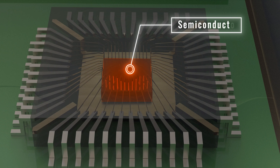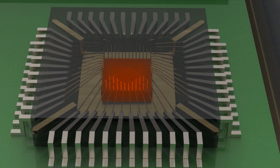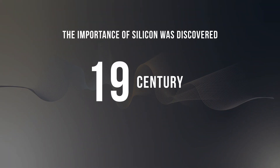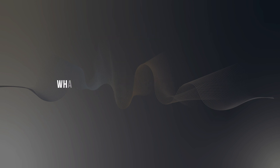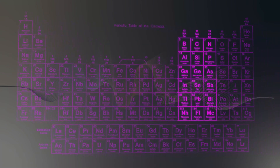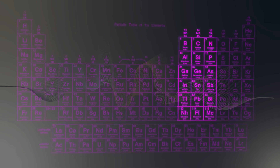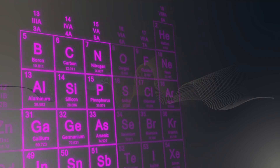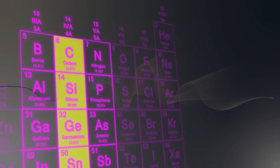Now, let's take you deep inside a semiconductor to understand how such immense power can be packed into a small chipset. The importance of silicon was discovered in the early 19th century, when the study of semiconductor materials began. But what exactly are semiconductor materials? Here we are showing a portion of the periodic table relevant to semiconductors. The elemental semiconductors, those composed of a single species of atoms, such as silicon and germanium, are found in group 4.